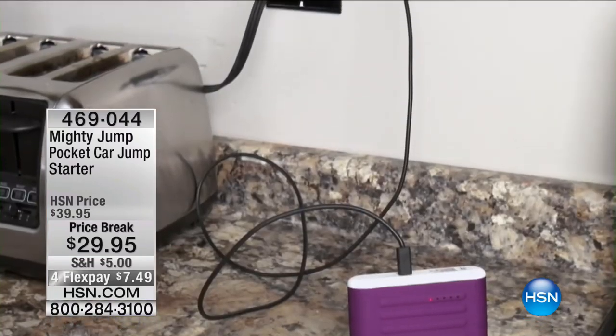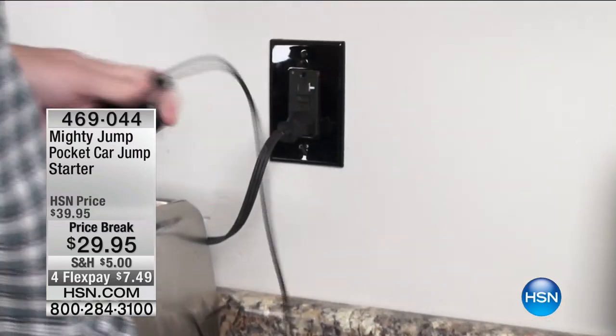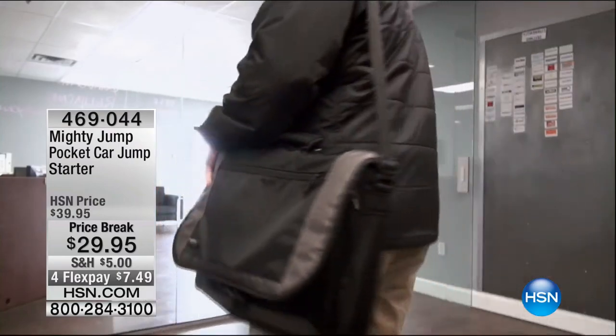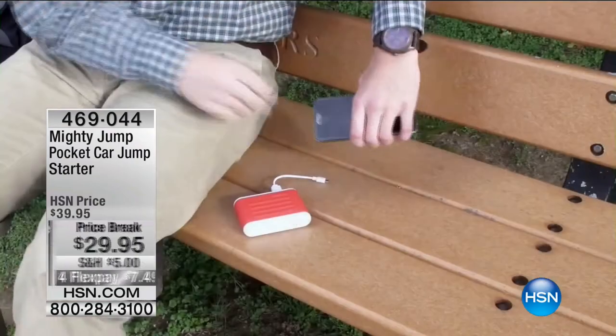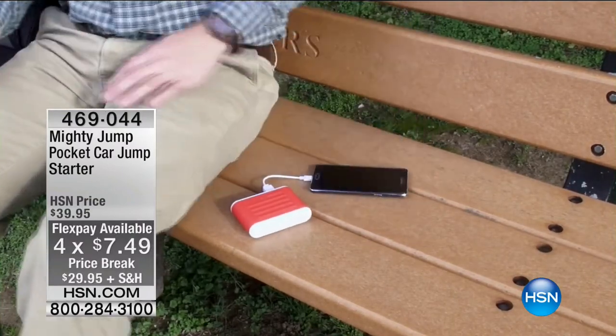When we originally did this, we had a unit that was kind of round — all it did was jump your car. Then they upgraded the technology and said, let's make it more useful, so instead of leaving it in the car, you carry it with you. Tonight on the Mighty Jump we have a great price break, four flex pays, and we've got black, blue, gray, olive green, purple, silver, red, teal, white, or yellow. Joining me to tell you all about it is Tim Wilkins.